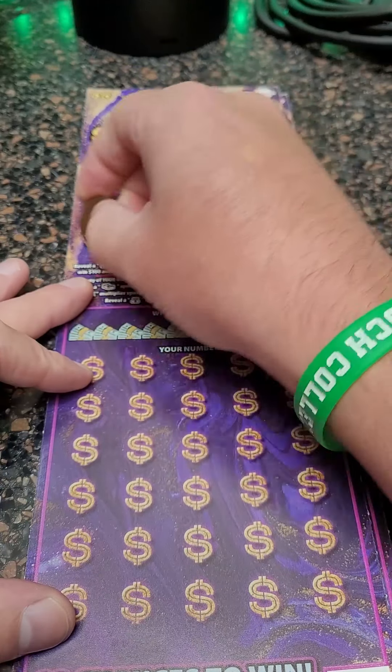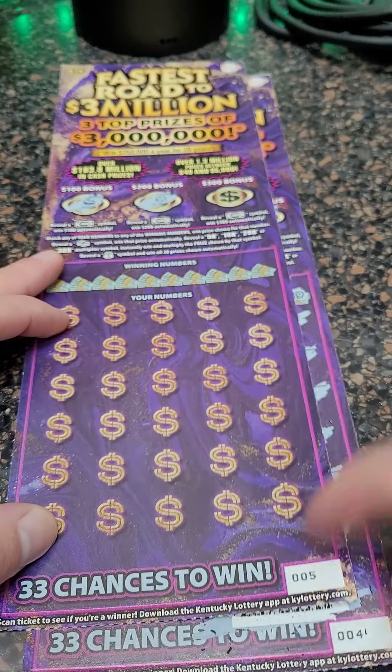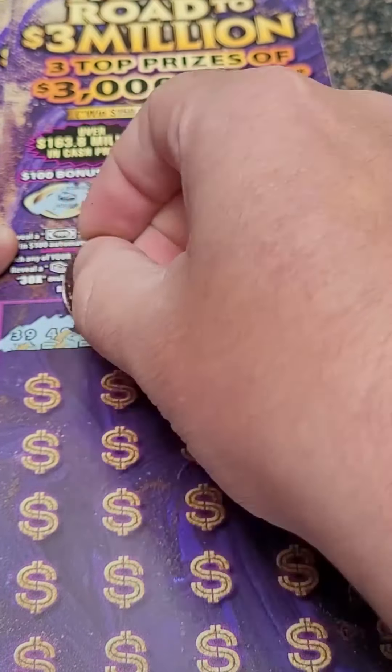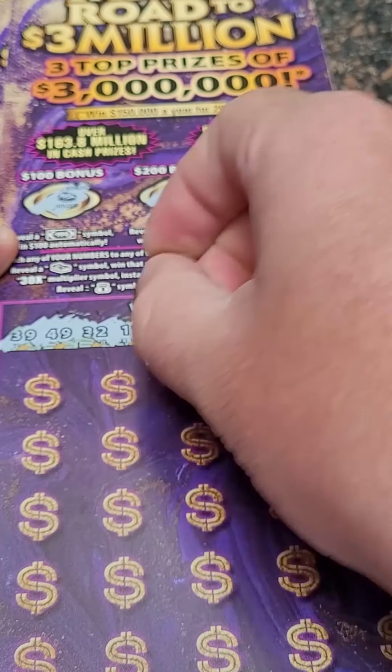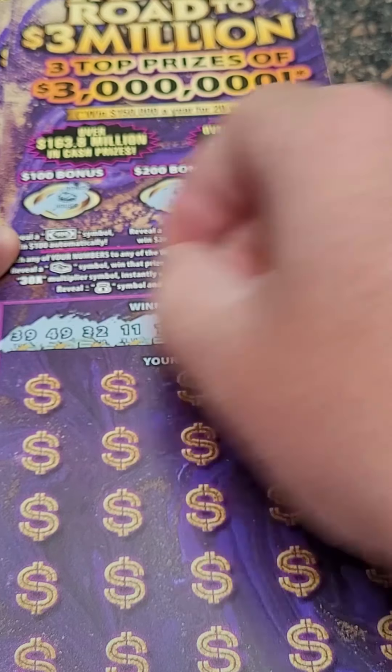Let's see if we can hit big here on ticket number two — number five on the roll. So we got four and five on the roll. Winning numbers are 39, 49, 32, 11, 18, 8, 42, 50, 46, and 21.